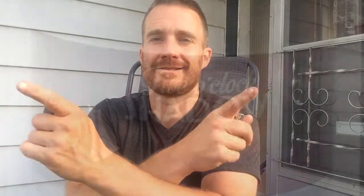Spicy, tangy, flavorful — it's a great blend. I highly recommend it. Five O'Clock Shadow by Cornell and Deal. You guys have a great day and I'll see you on my next review or rant. Take it easy. Airmatics, signing out.